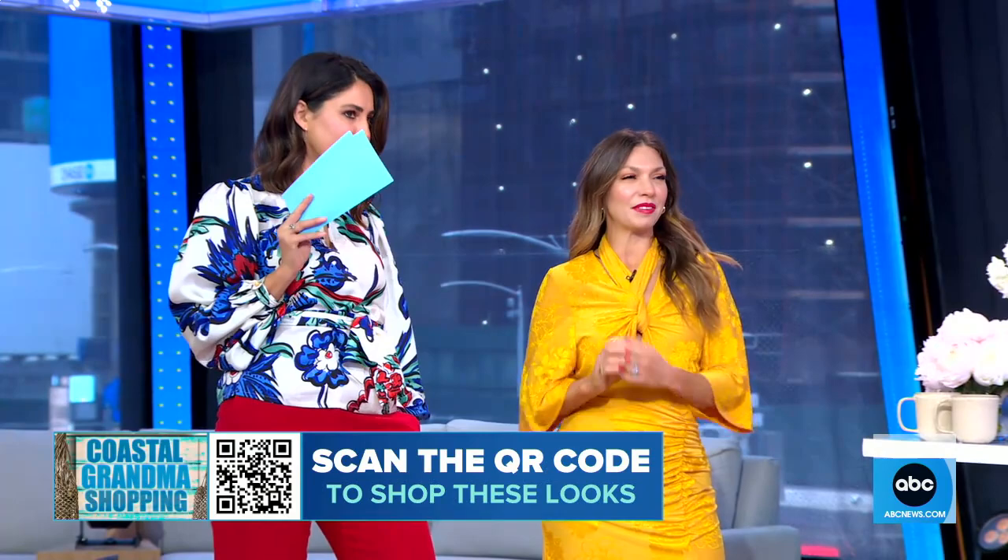Love all of that. And all you've got to do is point your phone at that QR code on your screen if you want to shop these looks too. So very comfy, very casual, very chic.